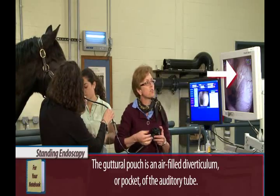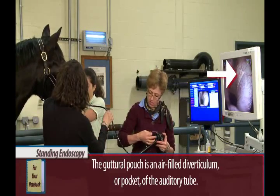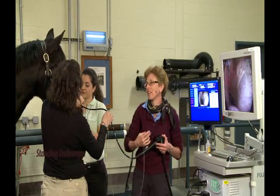As part of the standing endoscopy, Dr. Maison inserts an introducer to take the scope into the guttural pouch. Listen again.